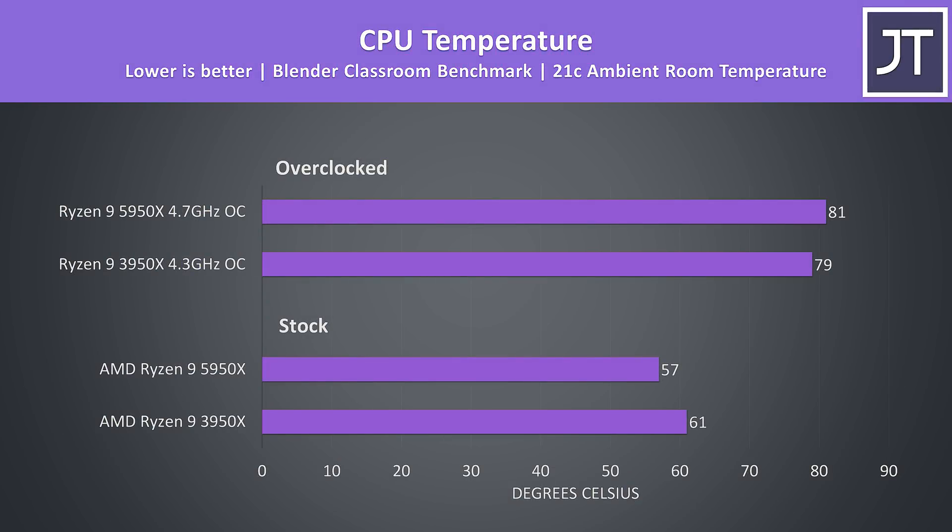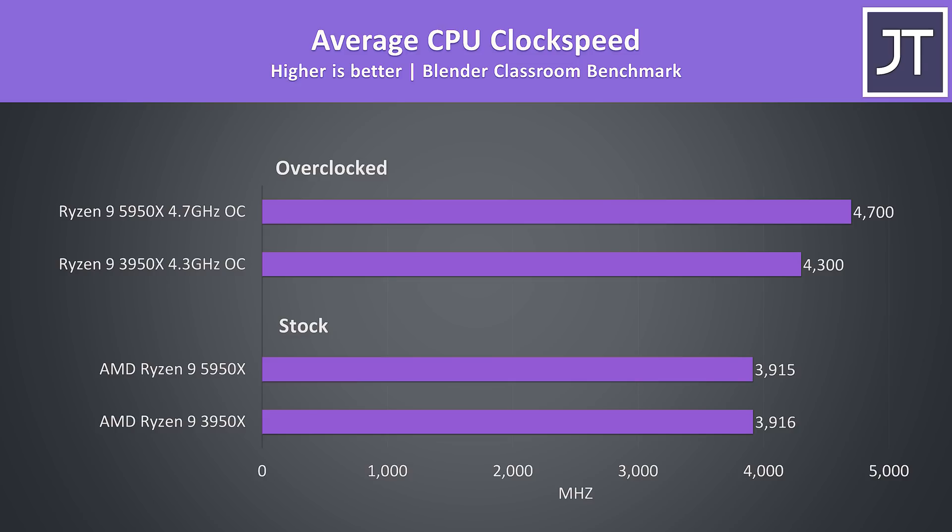Higher power draw typically results in more heat, and for the most part the temperatures align with what we saw in the power draw graph. The 5950X was a little cooler at stock, but with the overclocks and higher power draw it was a little warmer. At stock both were averaging the same clock speed, despite the 5950X using less power and performing better. By overclocking both, the 3950X only gets a 400MHz boost, while the 5950X is now around 800MHz higher than itself at stock — which is where the higher power draw and temps come from.